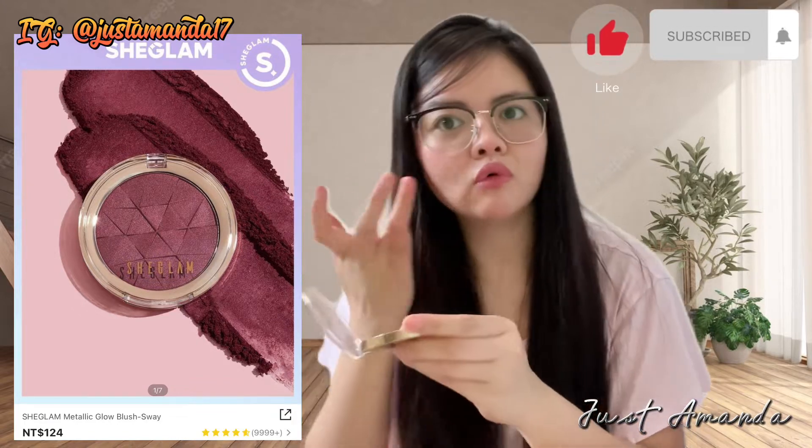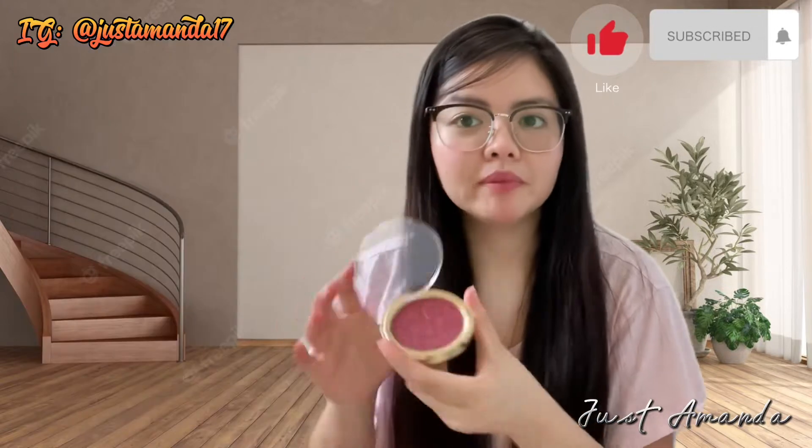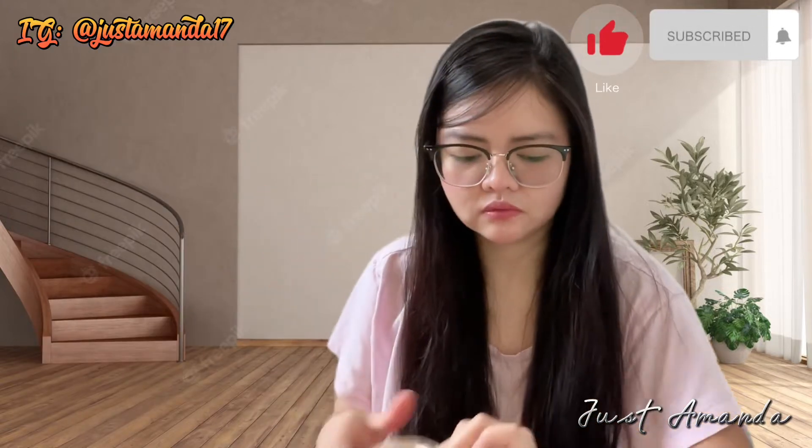What you see is what you get. Ang ganda. Ang ganda ng pink na tank.